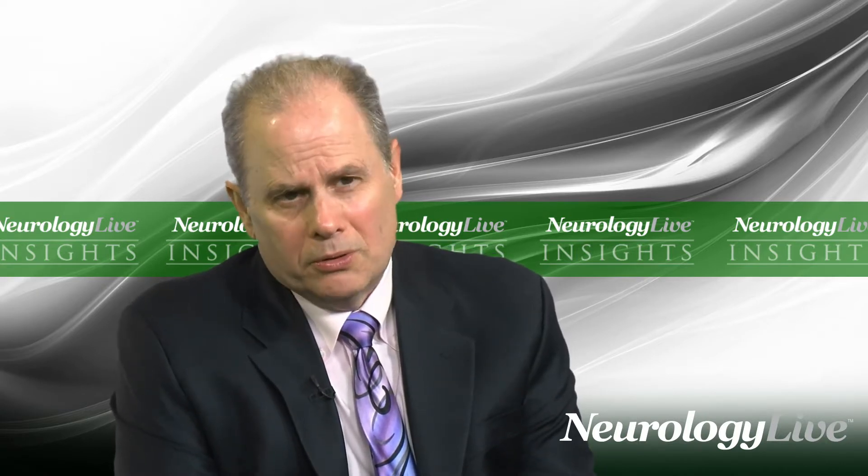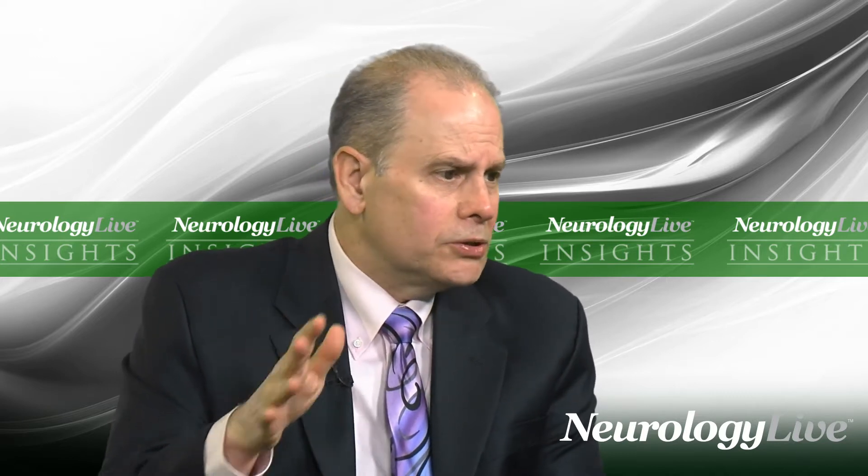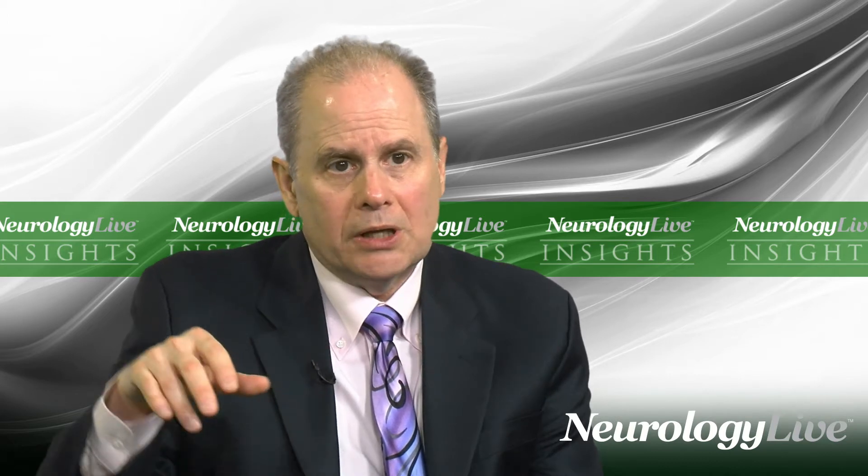Other safety concerns to be aware of include infusion reactions and some other issues with natalizumab, even though for the most part it's a fairly safe drug outside of the PML risk. There are some small case reports of a variety of different concerns. What people have started to think about is whether you can change the dosing frequency — instead of every four weeks, perhaps every six or eight weeks. Studies looking at that found that at 12 weeks it's too long between infusions and disease activity starts to come back. At four weeks you're good, and at six weeks it seems to be okay.